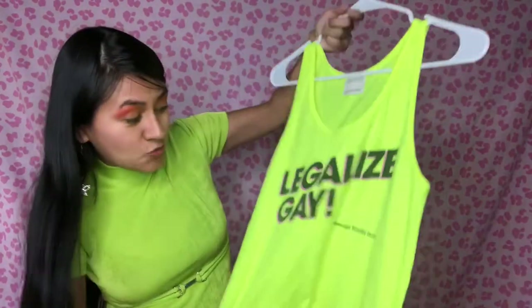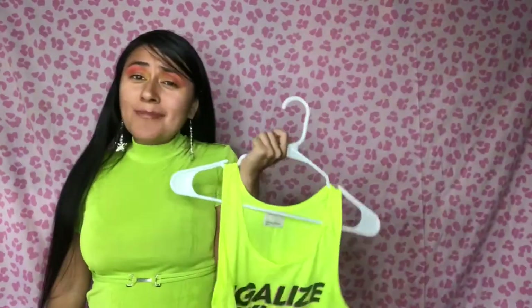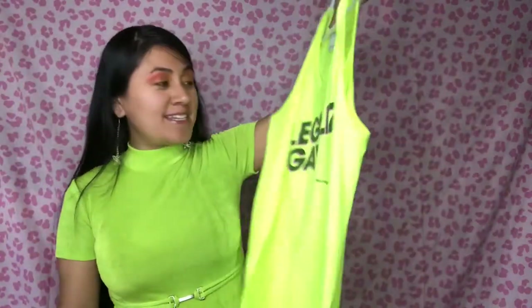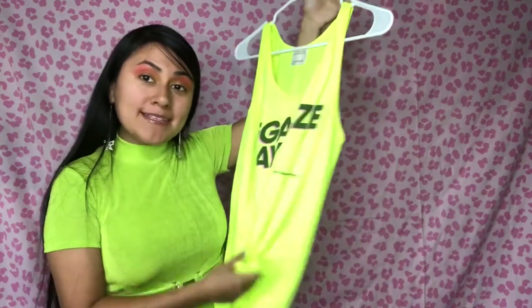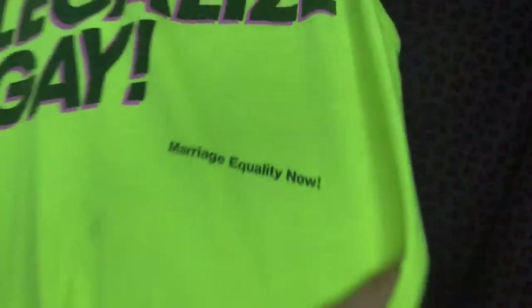Next, this neon-colored cutie — a Legalize Gay tank top from OG American Apparel, circa 2012. I love it — classic OG American Apparel that actually stood for something and made statements, such as legalizing gay marriage. It's labeled a size small in men's but it's definitely unisex and would be so adorable tied up at the waist. The freaking raddest color ever — marriage equality now.